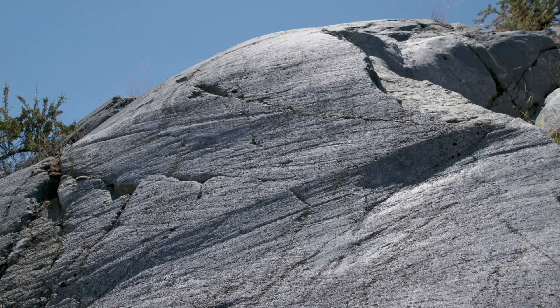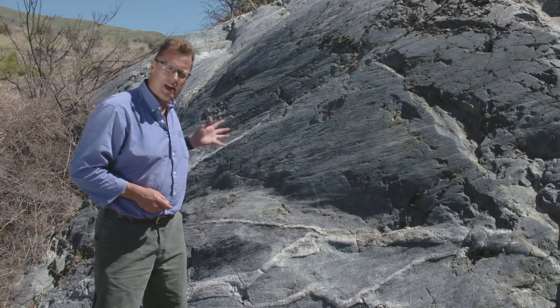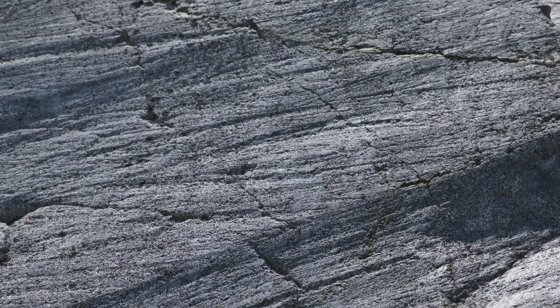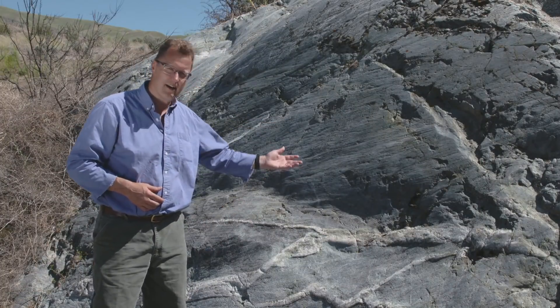One more piece of evidence that the ice was here in Lake Chelan: this is polished bedrock. Do you see how grooved it is? There are fingernail scratches — glacial striations left by the ice sheet as it worked its way over this bedrock.